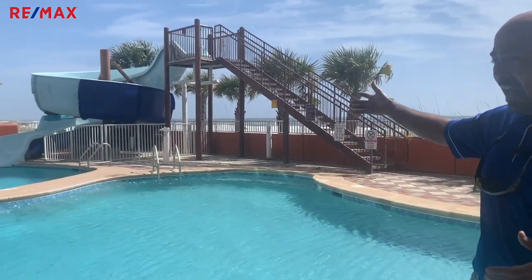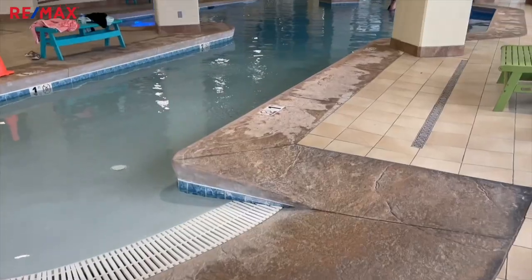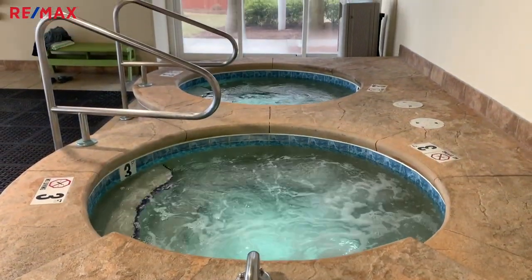The amenities here at Phoenix Gulf Shores are awesome — they drive the rentals. As you see, we have an outdoor pool with a slide. You also have a nice indoor heated pool with jacuzzis, plus much more. They have a grill right here on the other side of the building. A lot of amenities here. Let's go check out some more.